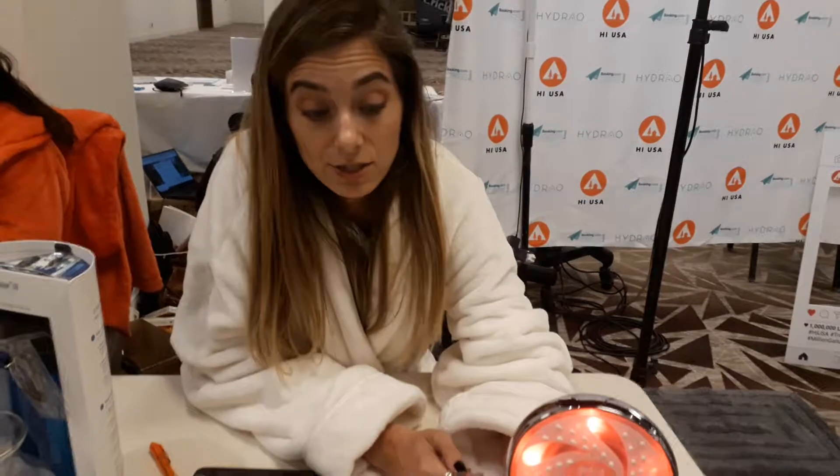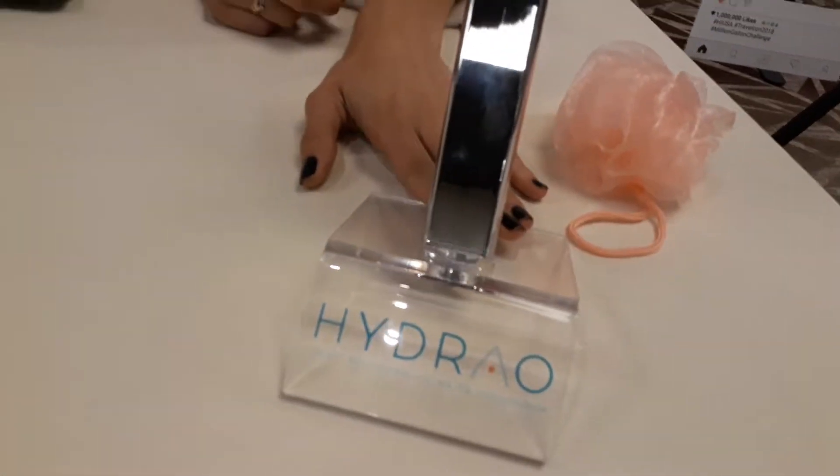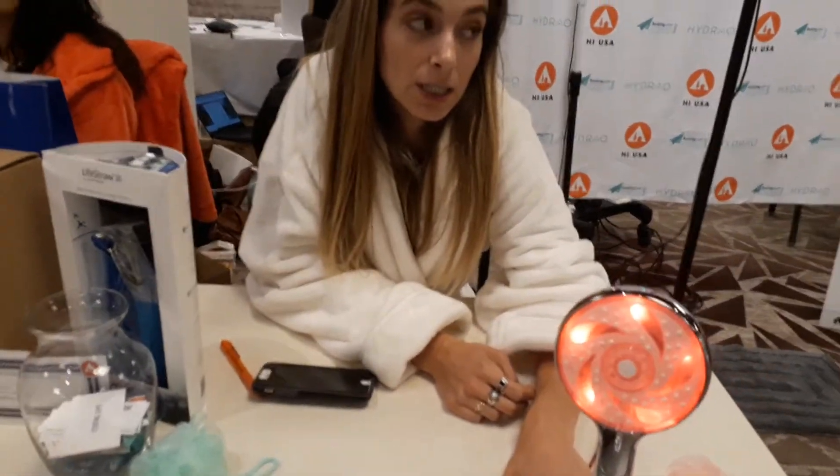So where can they buy these for their own home use? Yeah, so Hydro is the name of the company. As of right now, I know they have distribution in Europe and France because they are a French company. However, I don't know.